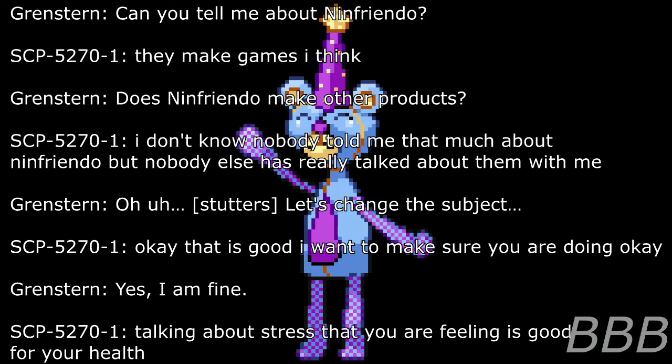Researcher: Can you tell me about Infrendo? SCP-5270-1: They make games, I think. Researcher: Does Infrendo make other products? SCP-5270-1: I don't know. Nobody told me that much about Infrendo, but nobody else has really talked about them with me. Researcher: Let's change the subject. SCP-5270-1: Okay, that is good.